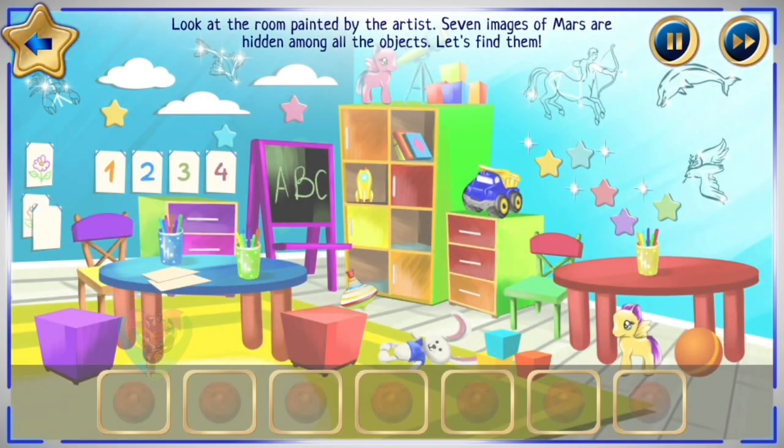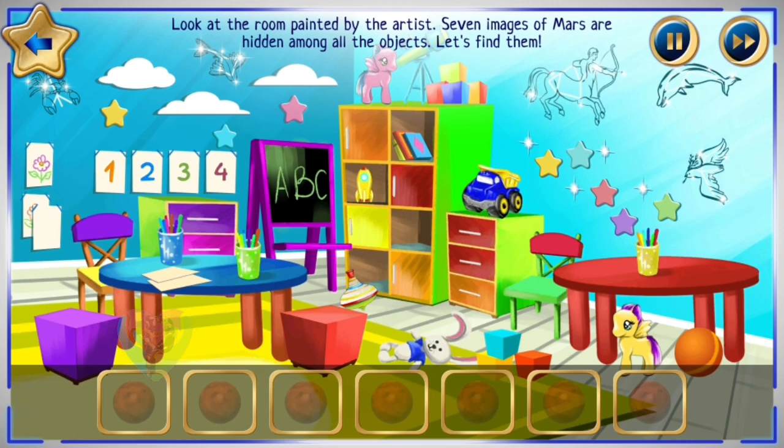Look at the room painted by the artist. Seven images of Mars are hidden among all the objects. Let's find them.